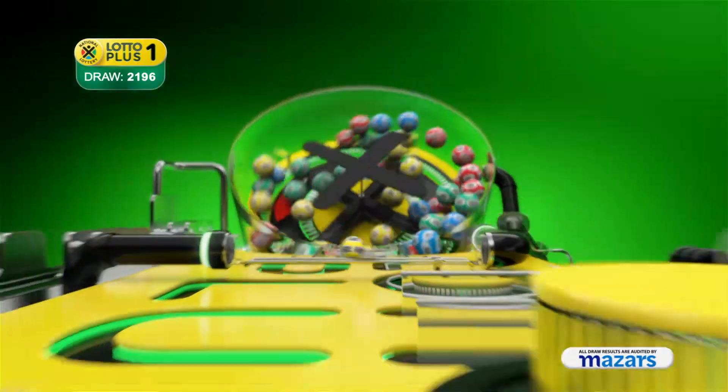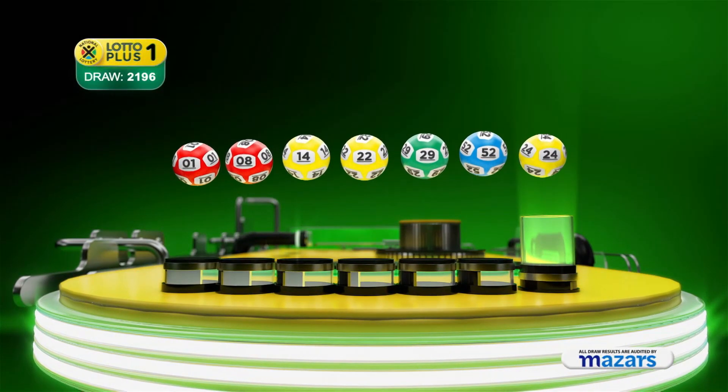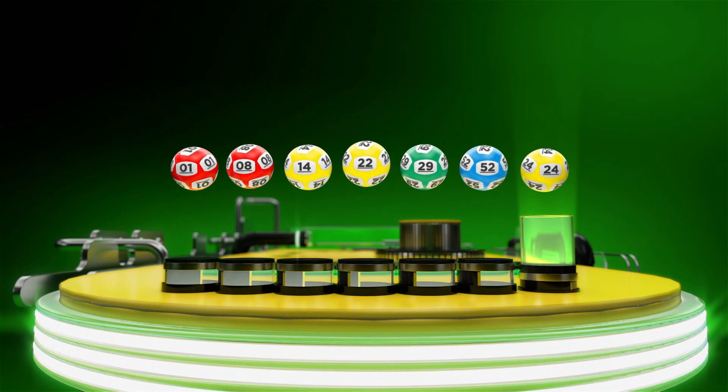Let's recap the numbers in numerical order. One, eight, forty, twenty-two, twenty-nine, fifty-two, and the bonus ball is twenty-four.